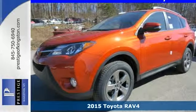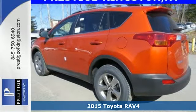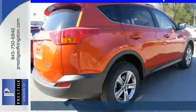Here's a 2015 Toyota RAV4. Day or night, to work or on a road trip, you will enjoy every drive in this capable SUV.